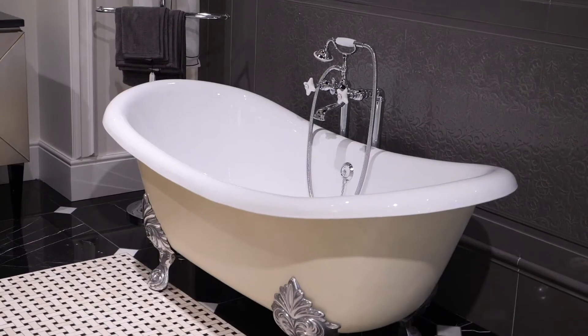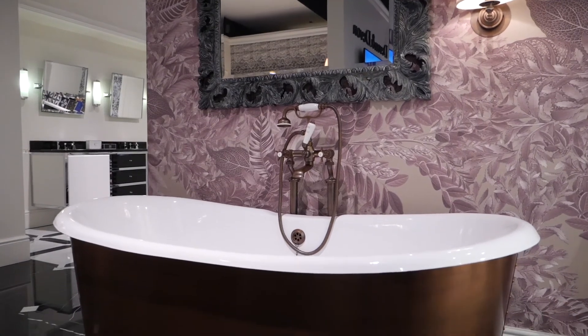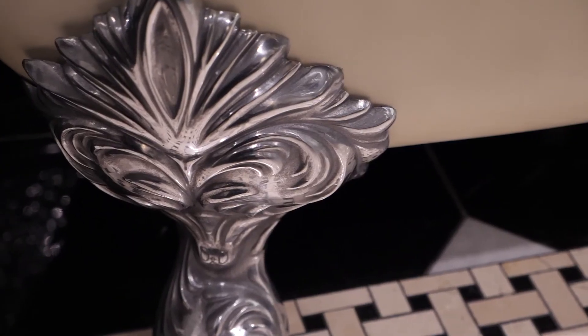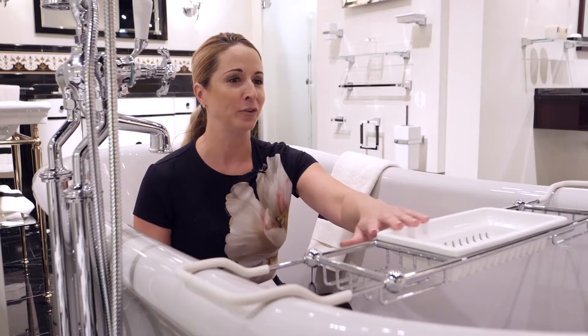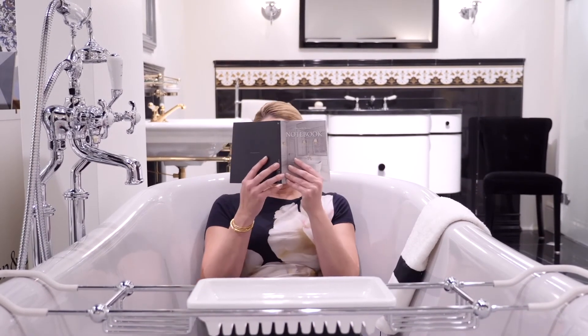Whether it's a single person tub or a double person tub, find one that's the right size for your space. At Devon and Devon they have some amazing bathtubs to choose from — a variety of finishes, bases, and legs. You name it, you can get anything you want, including some really great accessories. Make sure to include a bathtub in your home.